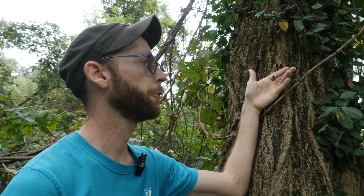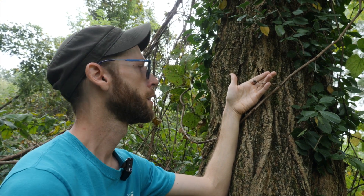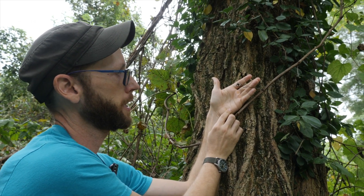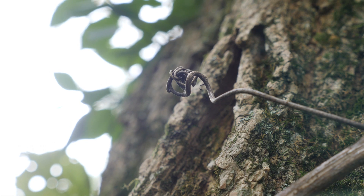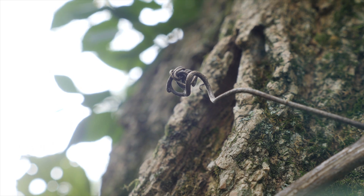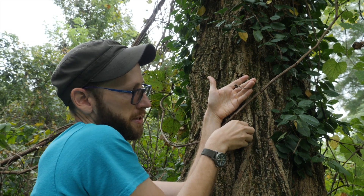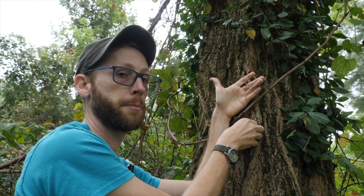Since the leaves of porcelain berry and native grapes can be very similar, we want to look at other characteristics of the plant too. Both of them climb with tendrils, which are these little structures right here. They're an appendage on the plant that can wrap around branches or grip knobby surfaces on bark or even shove itself into crevices and expand. That's how the plant climbs other things around it.